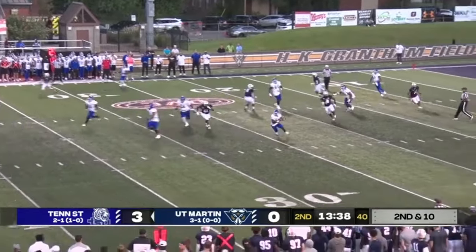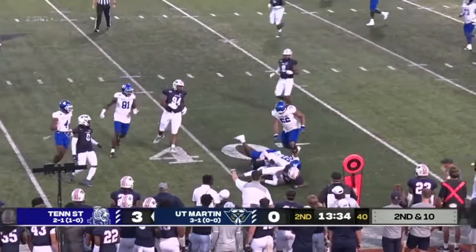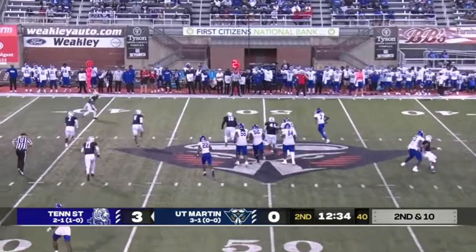They came in here to win this game. UT Martin has raised the standard with back-to-back championships. The Skyhawk football team played a big role in UT Martin's dramatic 37-21 comeback victory at North Alabama last Saturday.